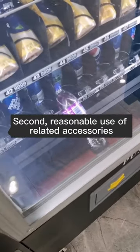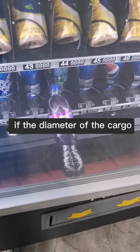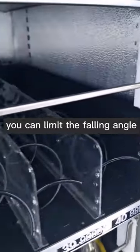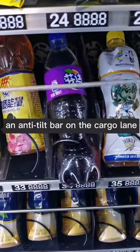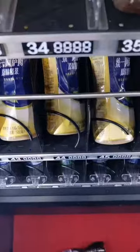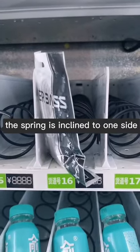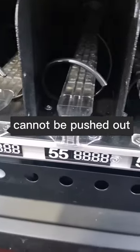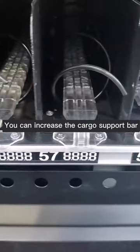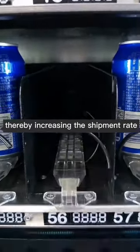Second, make reasonable use of related accessories. For example, if the diameter of the cargo is too large, you can limit the falling angle of the cargo by adding an anti-tilt bar on the cargo lane. If the cargo aisle is too wide, the spring may incline to one side when pushing the cargo, which can cause the cargo to not be pushed out. You can add a cargo support bar to limit the position of the spring, thereby increasing the shipment rate.